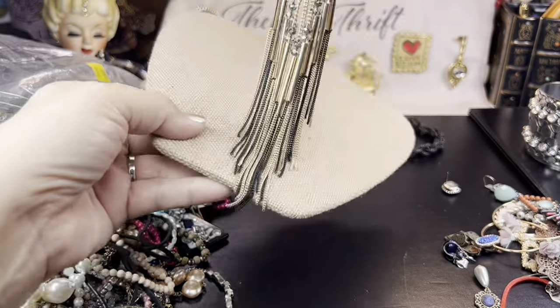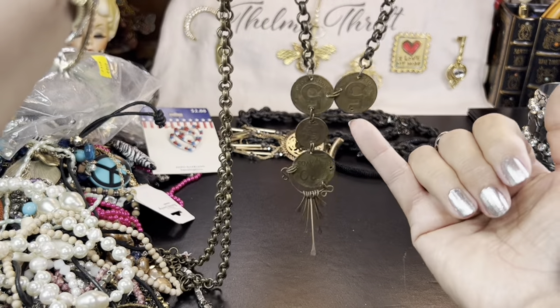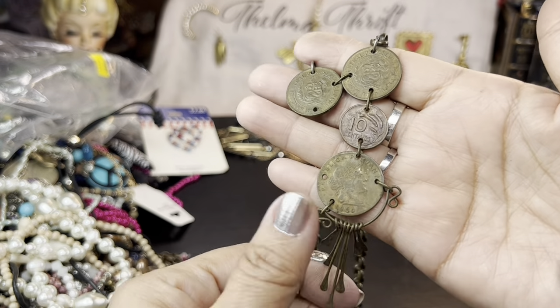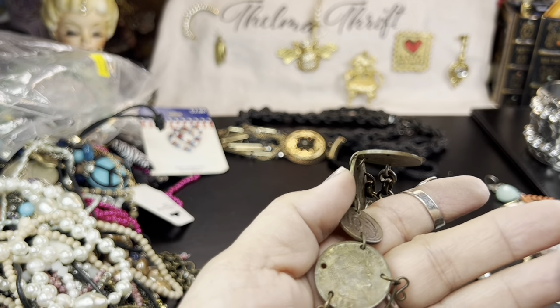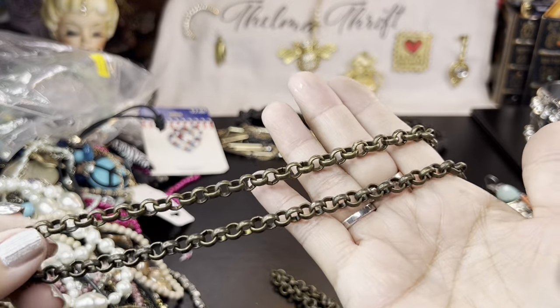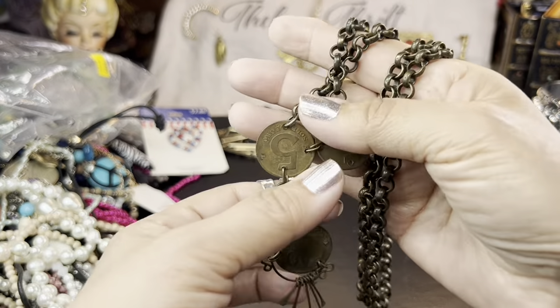We've got a coin necklace here — interesting, but broken. It looks like there's a piece missing. These two look like genuine coins — it says '10 cents.' Banco Central... Peruvana — they're Peruvian coins, 10 centavos. I love the chain; I will rescue this chain if I can because that is a very nice rollo brass chain. Possibly I could fix it if the other coin section is there.